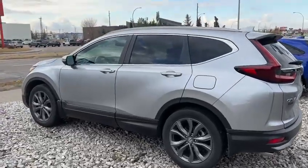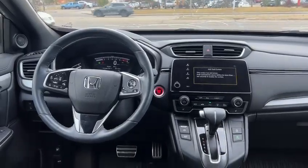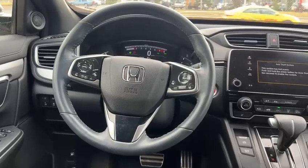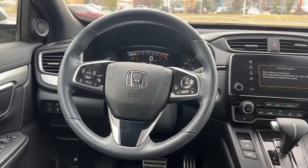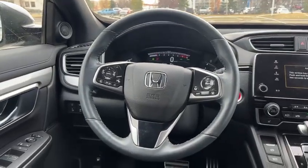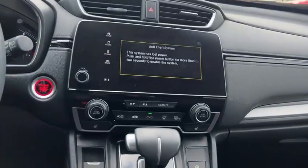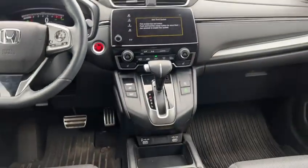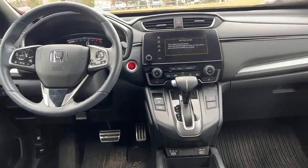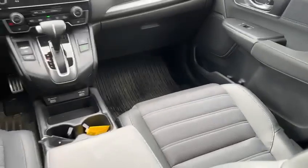I'm going to step inside and show you a few features. So in this beautiful cabin, on the left side here you have your steering wheel mount with your safety features on the right side and your heated steering wheel, which is a must in these cold winters we're about to run into. Over here you have a touchscreen where you have your Apple CarPlay and your Android Auto. Heated front seats, lots of space in the front cabin for the driver and any passenger up here.